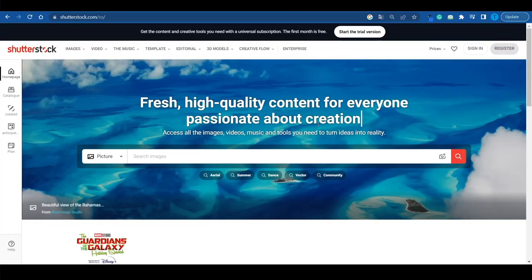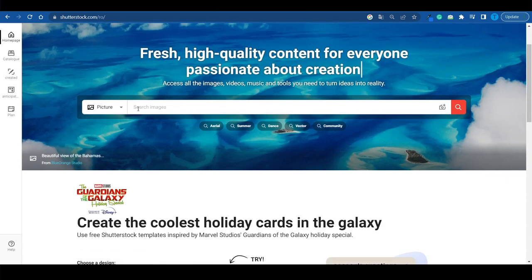Let's understand the full picture by looking at the website from a regular user's perspective. Let's say you're someone interested in downloading stock footage for a specific reason. As soon as you connect to Shutterstock.com, you can start browsing or searching for a specific topic.